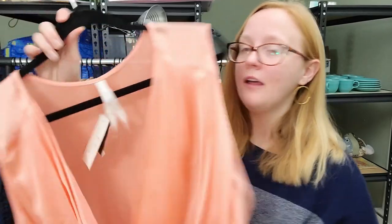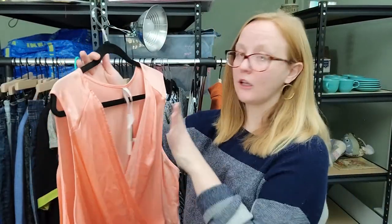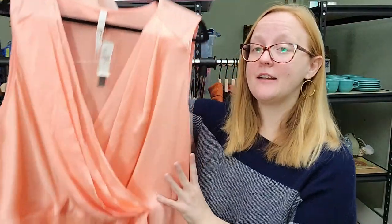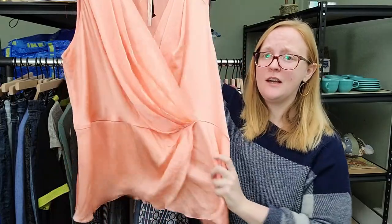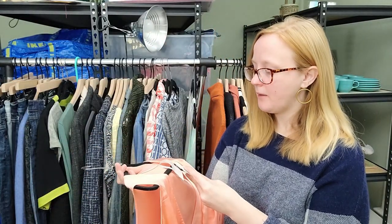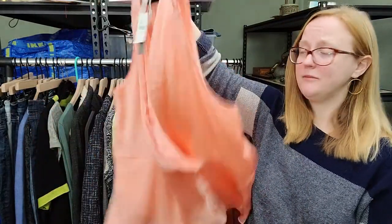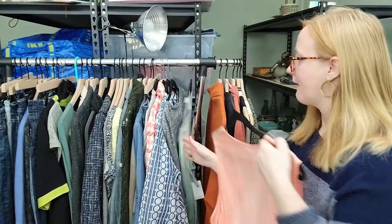This is a 7 for All Mankind x Stella McCartney collaboration. It is new with tags and it's a 4X, which is a great size. This collab has always sold well for me, especially when it's new with tags. It's $69 retail - I'll probably list it for $34 or $35 and see where we go from there. Really stunning, beautiful piece.